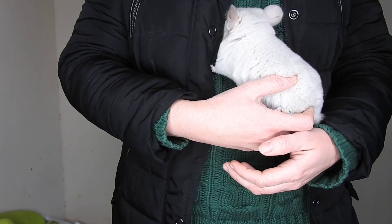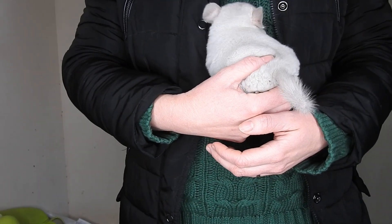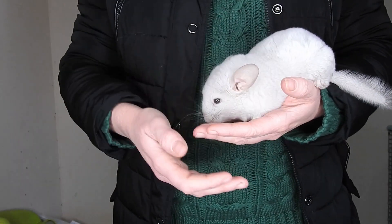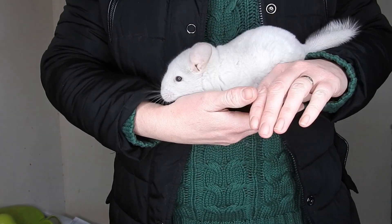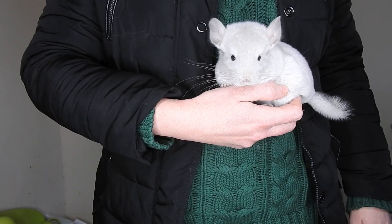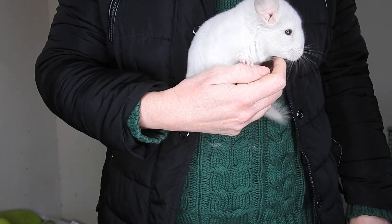They'll be weaned off mum within the next few weeks. They've grown quite a lot since the original footage I took when they were a couple of hours old. So yeah, there's two of Fidget's kits — her last ever kits she'll be having.